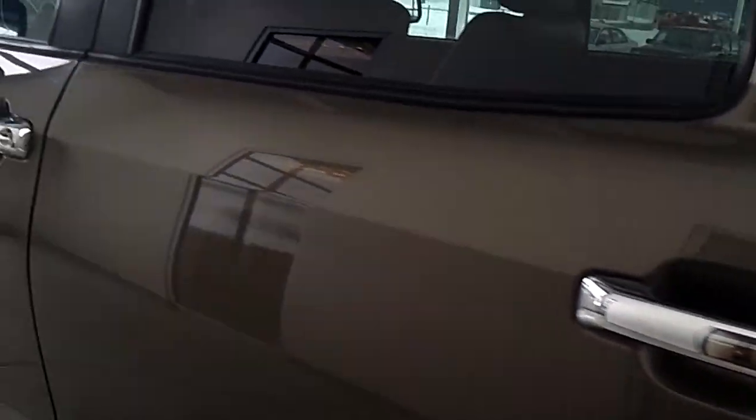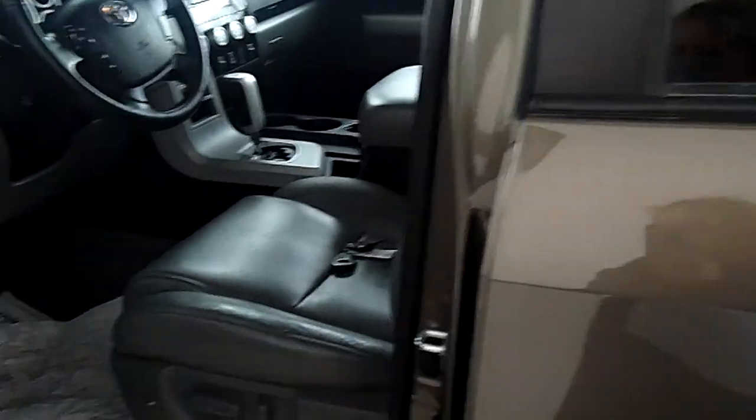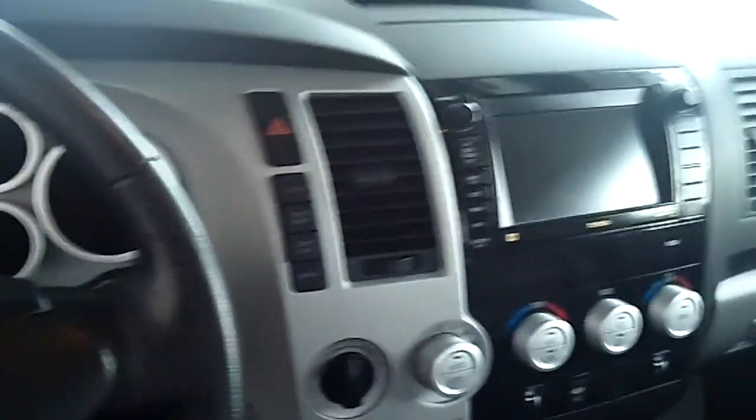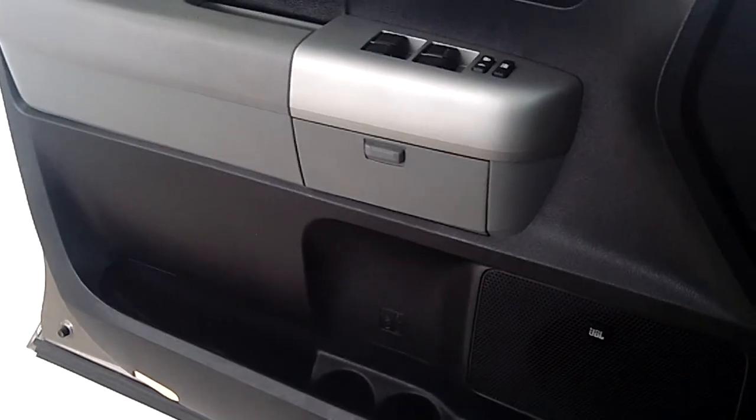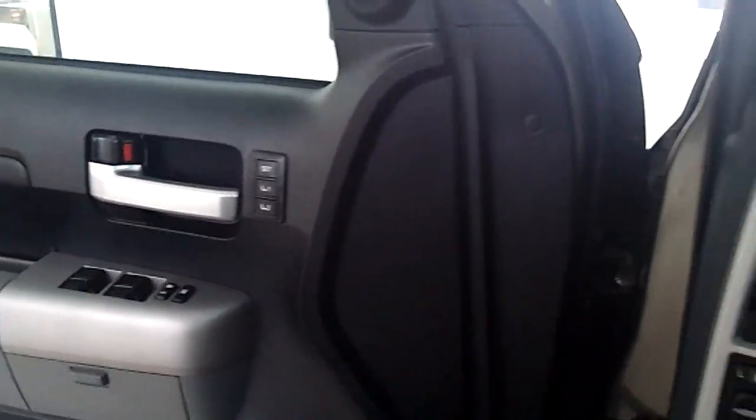Now I'll jump in the cab and give you a better view. As you can see, the inside door panels have been very well kept. The console, of course — not a tear or scratch in this vehicle. And it has heated leather seats. That's what you get with a limited edition.